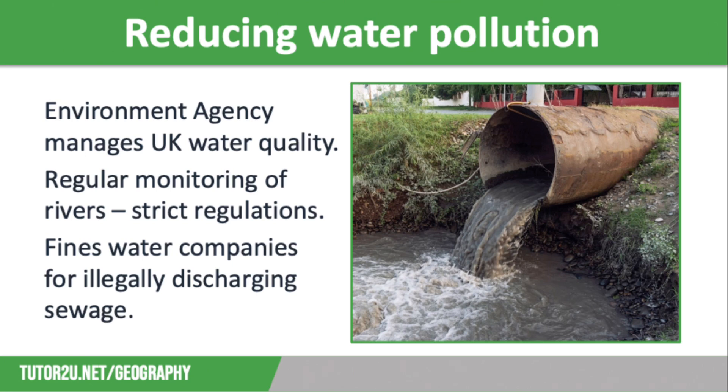Reducing water pollution is also an important part of conservation. The Environment Agency is in charge of managing water quality across the UK. It regularly monitors river water quality, and when needed, it will remove sediment through a filtration process, or it will add chloride to purify water. It also has strict regulations on water use, including restrictions on recreational use of water sources — for example, no powerboats on certain reservoirs — and it can impose fines on those who pollute water sources.